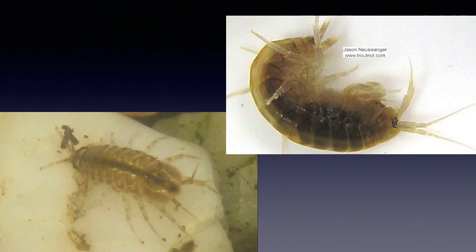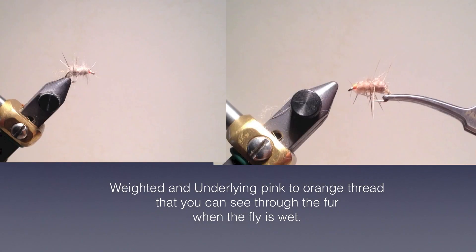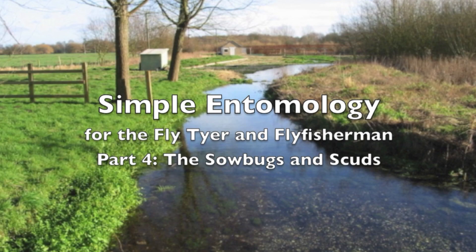Sowbugs and scuds are crustaceans, not insects, so technically aren't studied under entomology, but they are very important to the fly fisherman. They are easily found on rocks and vegetation in many streams. Sowbugs look like the little pill bugs you see in your garden; scuds are more like tiny shrimp, but you can lump these together. Various sizes may be present and they are in the drift frequently enough to make good searching flies when nymph fishing. I commonly use a caddis larva and a size 14 sowbug or scud for searching. For sowbugs and scuds, I tie a minky — a heavily weighted spiky fly on a size 14 straight hook. I don't even put a shellback on it like a classical sowbug or scud. The fish may take it as a sowbug, scud, caddis larva, or just something that looks alive and reasonable to eat.